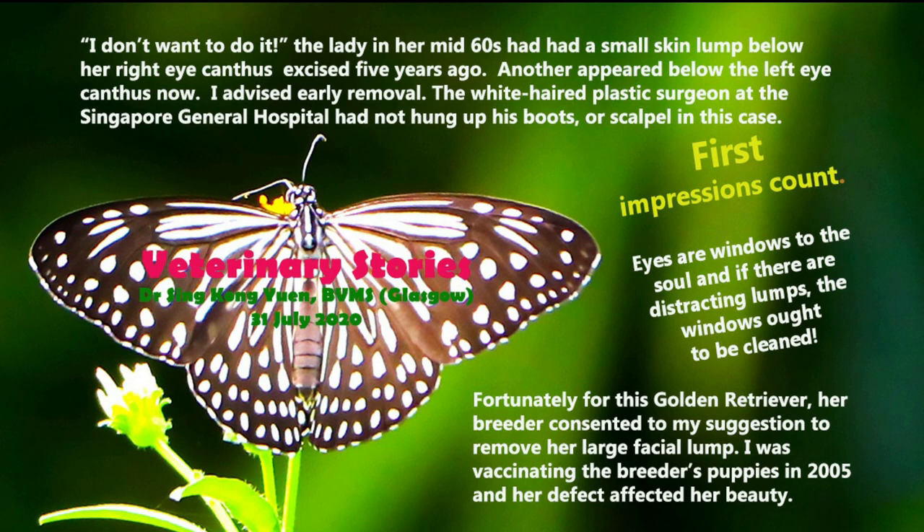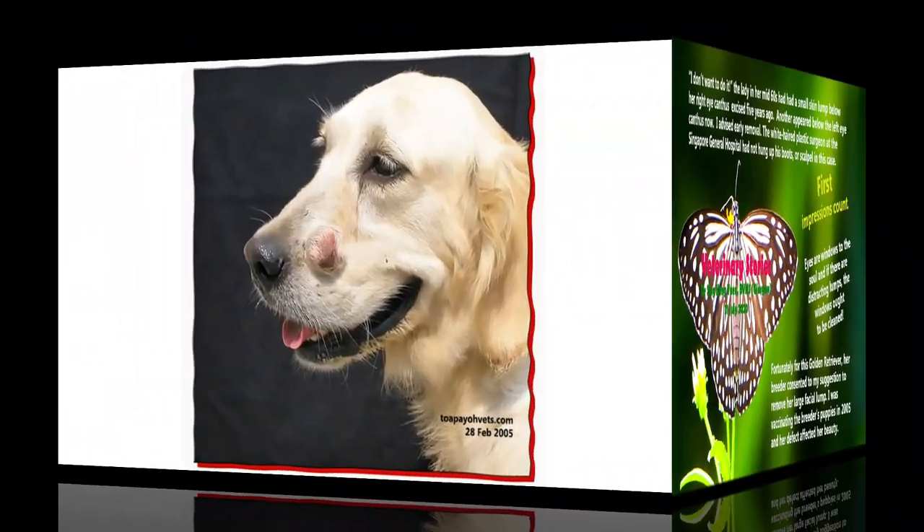Fortunately for this golden retriever, her breeder consented to Dr. Singh's suggestion to remove her large facial lump. Dr. Singh was vaccinating the breeder's puppies in 2005, and her defect affected her beauty. 15 years have passed by. Dr. Singh now recounts this story for all the golden retriever lovers out there. This was the golden retriever in question, with a clearly observable lump on this side of its face.